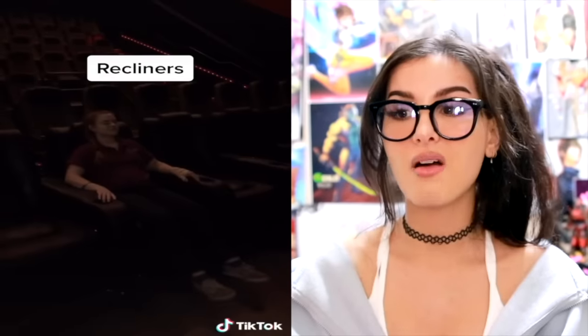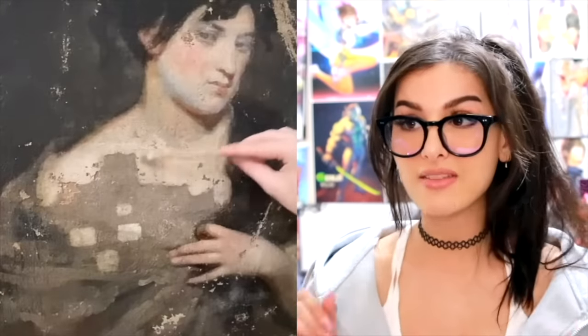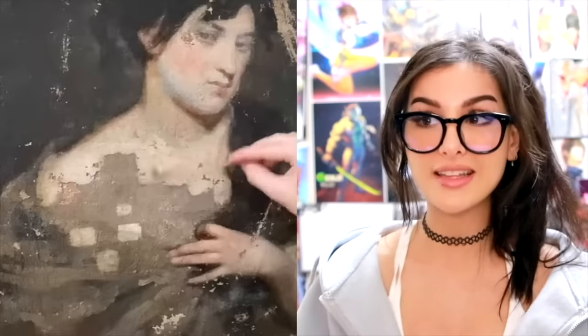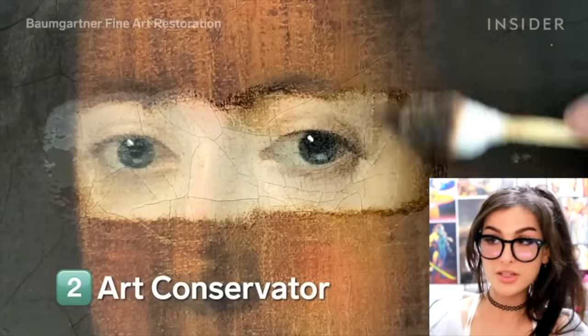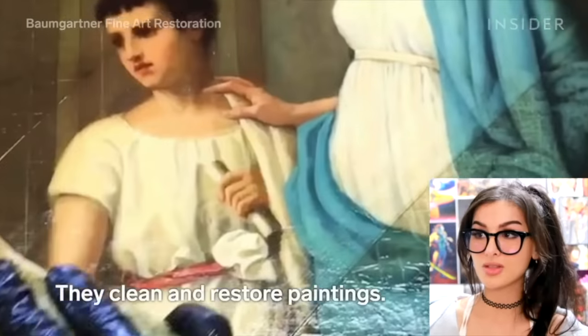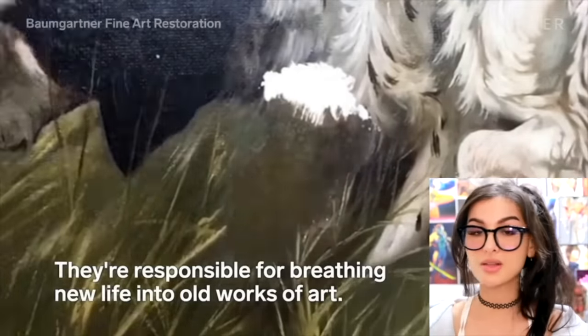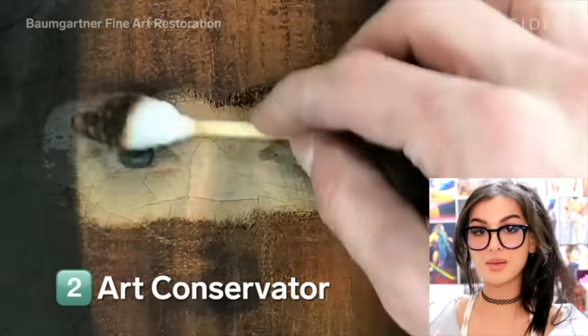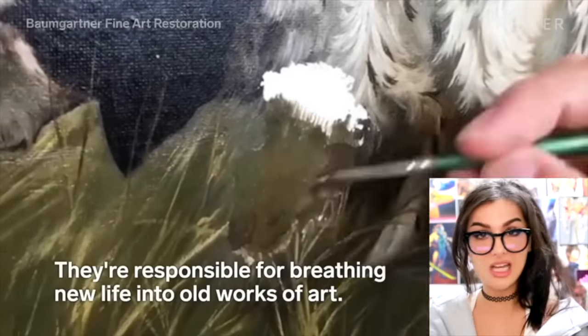Recliners — I feel like all the theaters in my area got recliners now, they really upgraded. This is called art restoration. There are people that take very old pieces of art and restore them — first they have to clean them. That's very satisfying! An art conservator — so they take those dusty crusty musty old pieces of art, some are like hundreds of years old, they gotta clean them and sometimes fix the paint. Mona Lisa's makeup needs to be touched up!